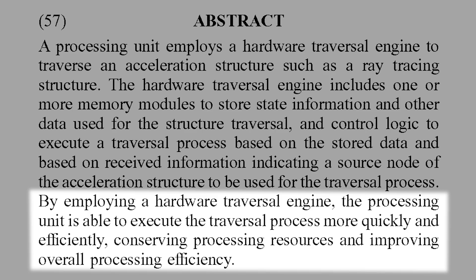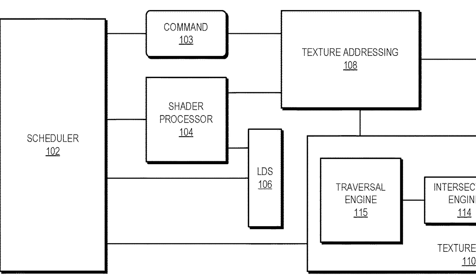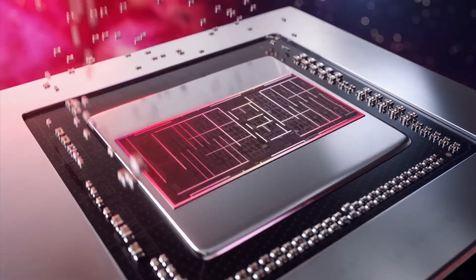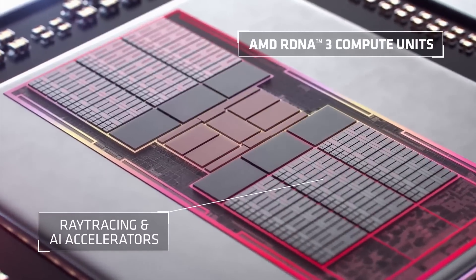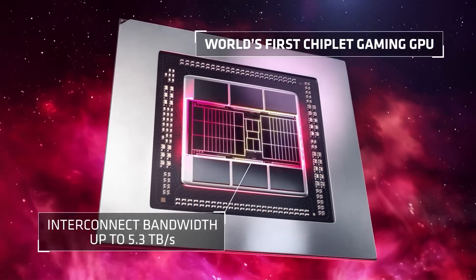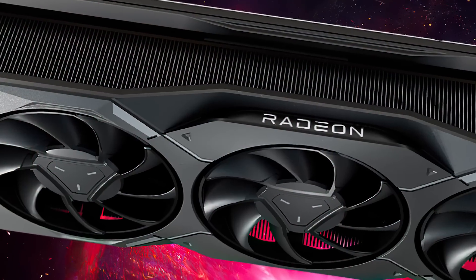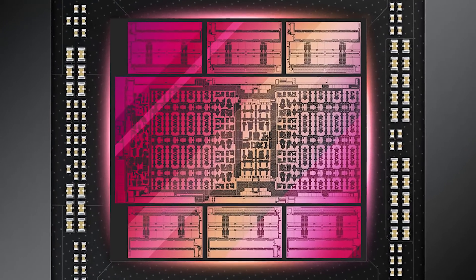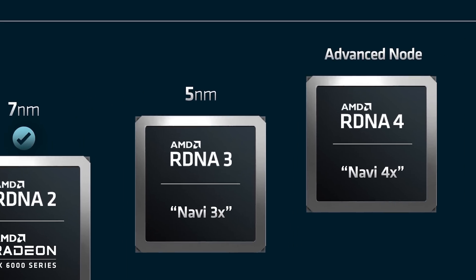As the patent states: by employing a hardware traversal engine, the processing unit is able to execute the traversal process more quickly and efficiently, conserving processing resources and improving overall processing efficiency. And as you can see, the processing unit has its own scheduler, cache, and even an intersection engine — so this is very much looking like a big upgrade over what AMD currently has. AMD isn't all that forthcoming with the structures of their ray accelerator, so it's tough to see how different it is, but given the timing, it very much looks to be something AMD's working to include with RDNA 4 or their RX 8000 GPUs.